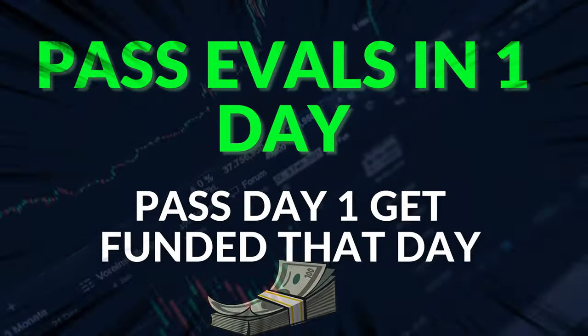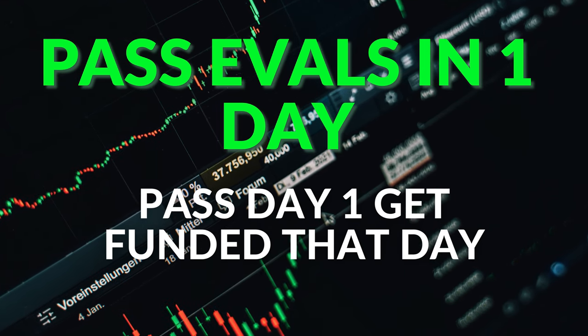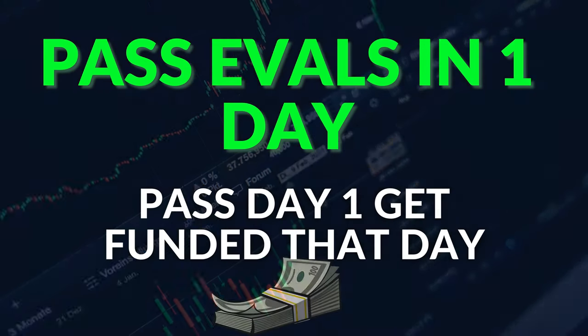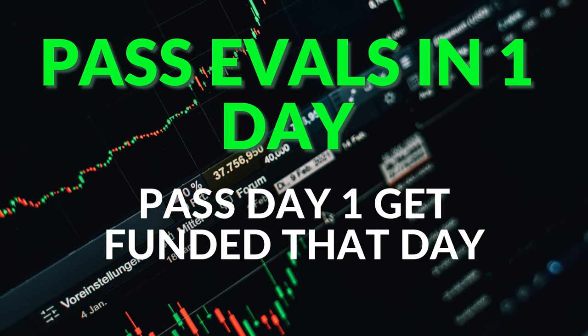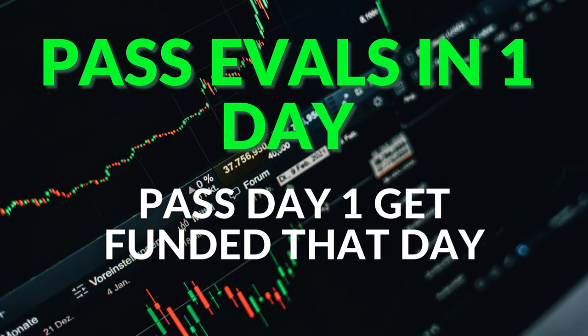Have you ever passed an evaluation on day one or day two and thought, 'now I have to wait five to seven, even ten days with some companies'? TickTick Trader has no time limit at all. The moment you pass it — even 10 minutes into day one — you get your funded account and start the process to sign your contract. Zero minimum days. You just have to reach the profit target and hit the goal, so it speeds things up, and I definitely like that about them.